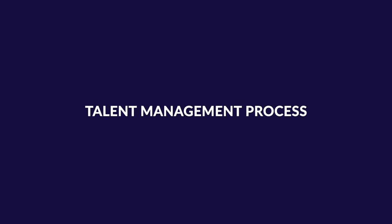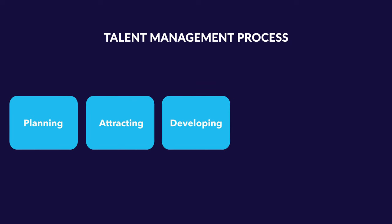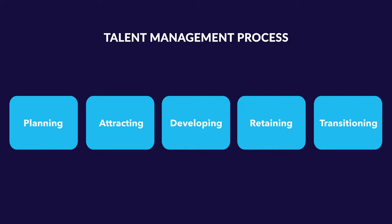Now that you know all about the benefits of talent management, let's look at how we can implement a strategic talent management process. The talent management process has five stages: planning, attracting, developing, retaining, and transitioning. Let's look at each of these stages in detail.